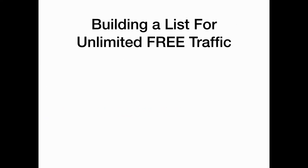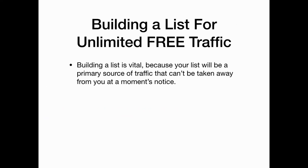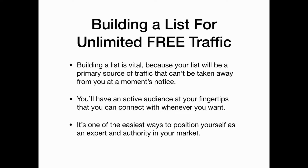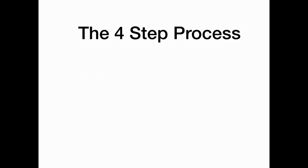Building a list is vital because your list will be the primary source of traffic that will never be able to be taken away from you. You'll also have an active audience at your fingertips that you can connect with whenever you want. It's also one of the easiest ways to position yourself as an expert and authority in your market.